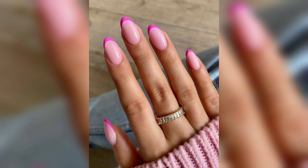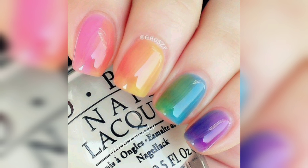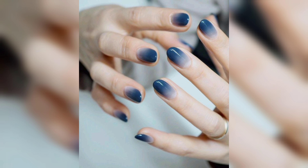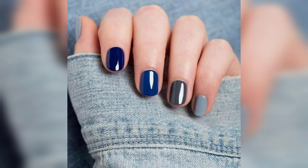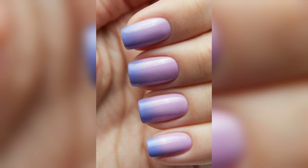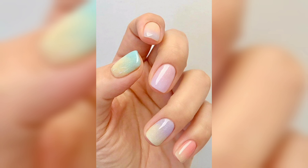Ombre nails involve blending two or more colors together to create a gradient effect. This design is perfect for those who want to add a pop of color to their nails without going too bold. You can choose any colors you like, from soft pastels to bright neon hues.